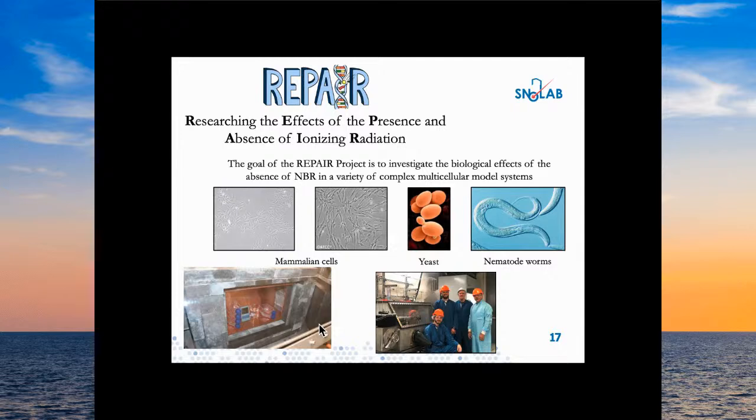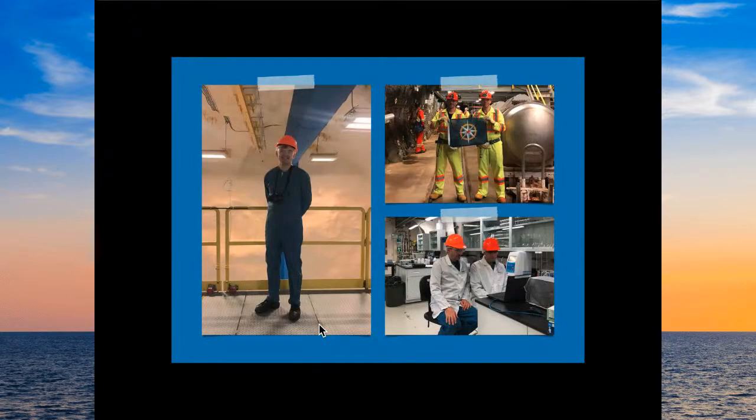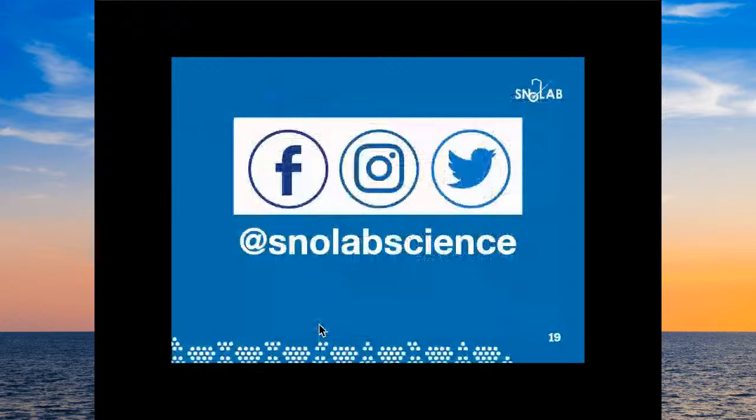Jesse and George came to visit Snow Lab once before, which shows it really is a real place underground. For more information, visit snowlab.ca and Snow Lab Science.